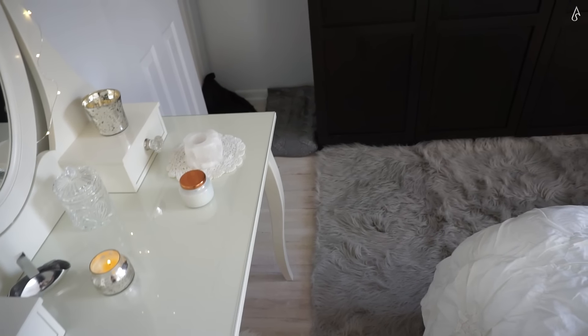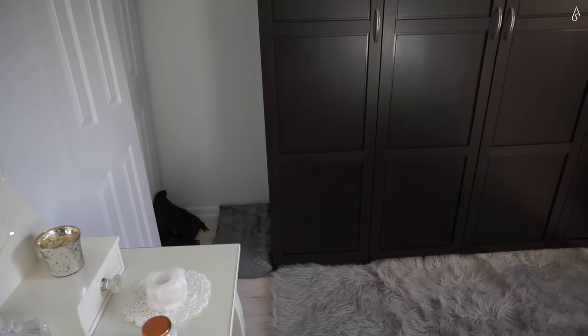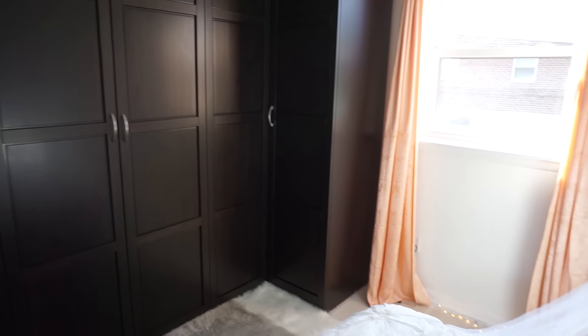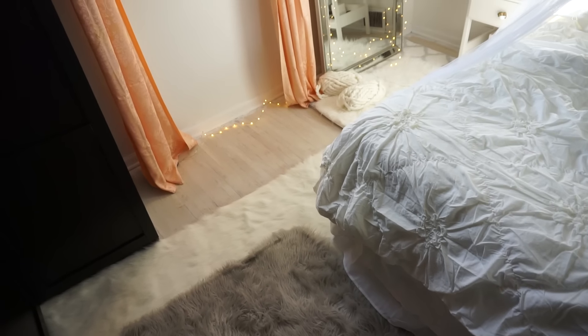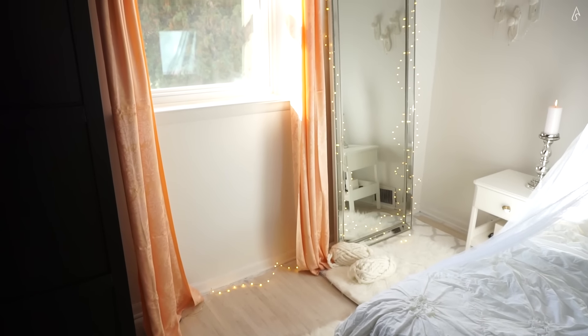Moving on, next to the vanity I have a closet that I only use to hang up coats and jackets, and in the corner we have a fringe backpack and a throw that my sister got me for graduation. Next, I have this enormous wall unit from IKEA that I've had from before the renovation. It towers over my room but I use it to store everything I own, from clothes, shoes, and accessories to supplies, boxes, books, and technology.